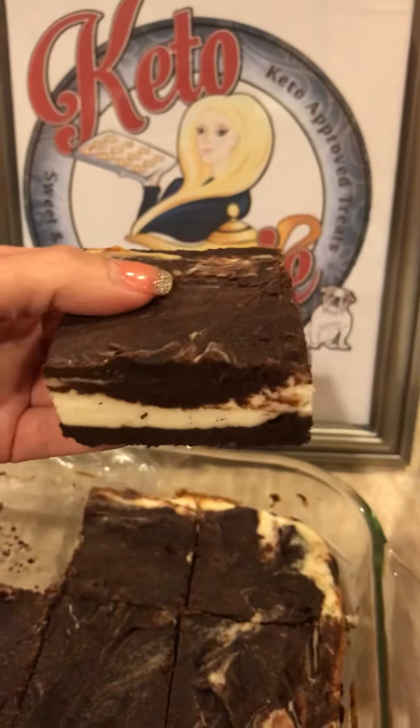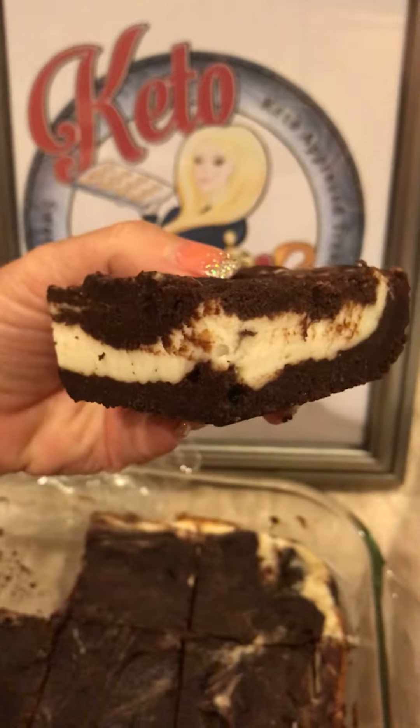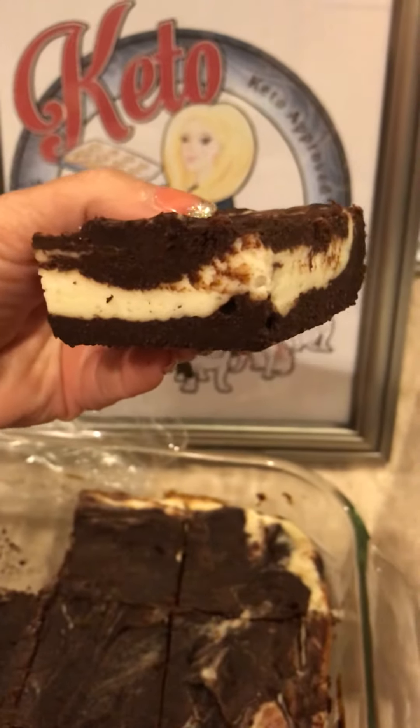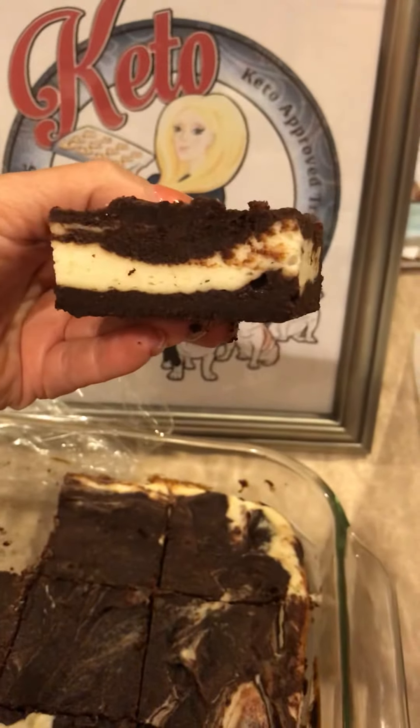Here's a close-up of these. Stay keto, guys — stay on track. You got this! Tell yourself you can do this. I believe in you. Have a great day.